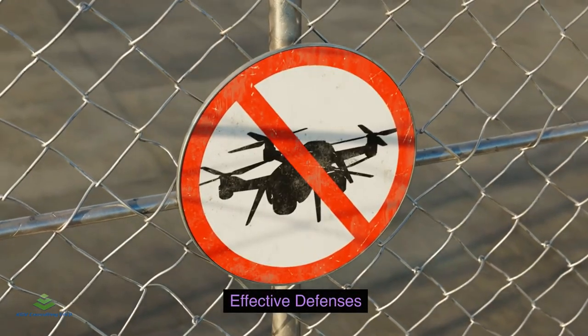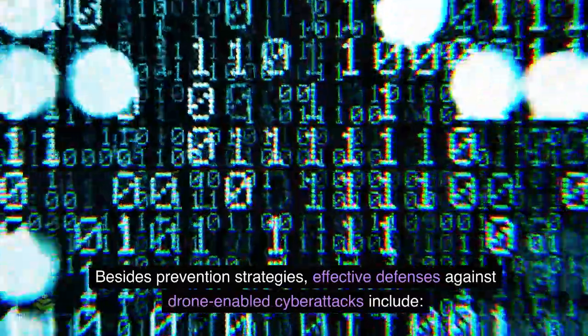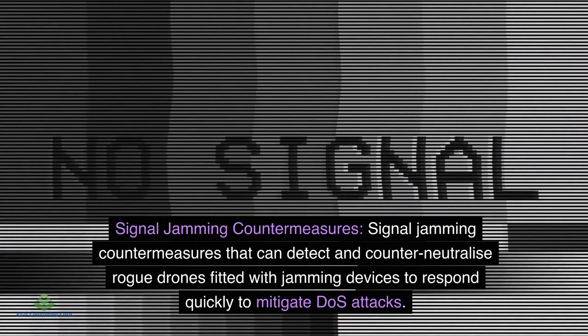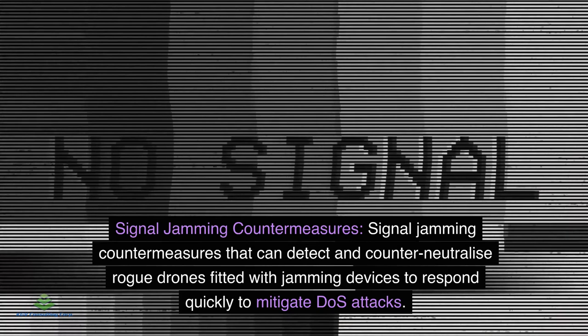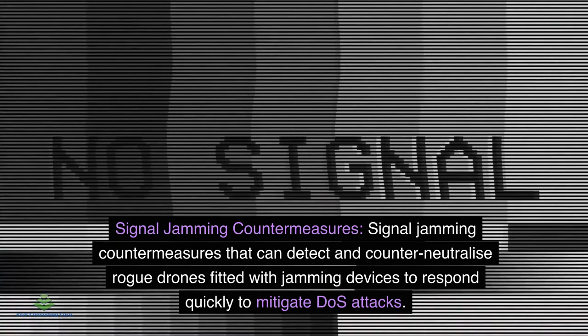Effective Defenses: Besides prevention strategies, effective defenses against drone-enabled cyberattacks include Signal Jamming Countermeasures — measures that can detect and counter-neutralize rogue drones fitted with jamming devices to respond quickly and mitigate DoS attacks.